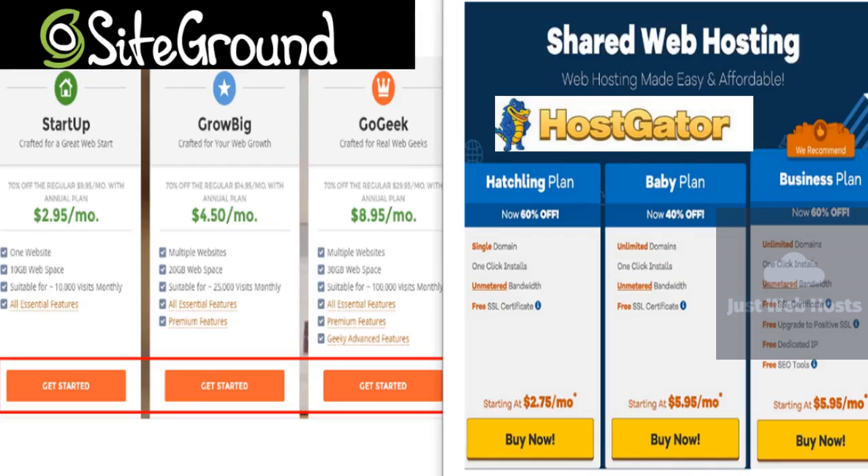Speed — SiteGround wins. Uptime and site speed are two of the most important factors when picking a web hosting service. SiteGround scores highly across the board with an immaculate uptime of 99.99% and speeds of around 700 milliseconds. This rate consistently makes SiteGround one of the fastest providers in the industry. It also helps that they have servers around the world, so whether you're looking for a host in the UK, Singapore, or Canada, SiteGround has a data center nearby.